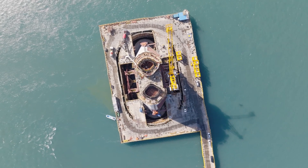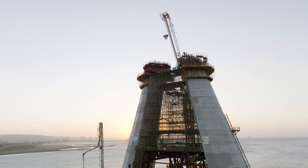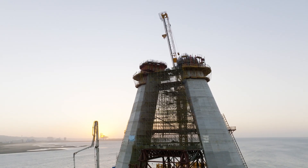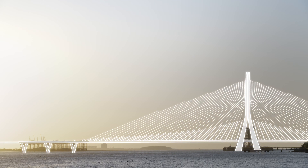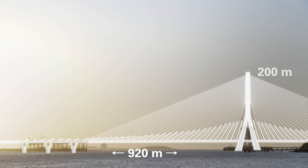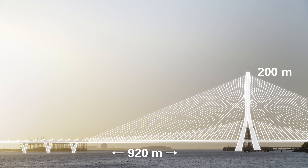I have decided to come back again in 2025 when it is completed — the longest single-tower cable-stay bridge in the world. 920 meters long, 200 meters high. Designed by Zaha Hadid: the Danjiang Bridge.